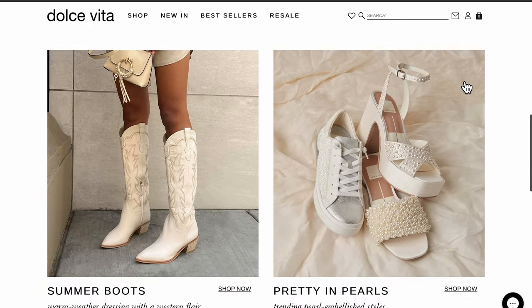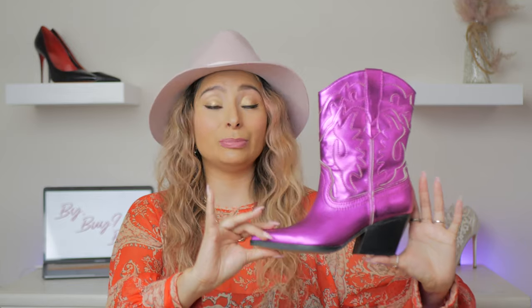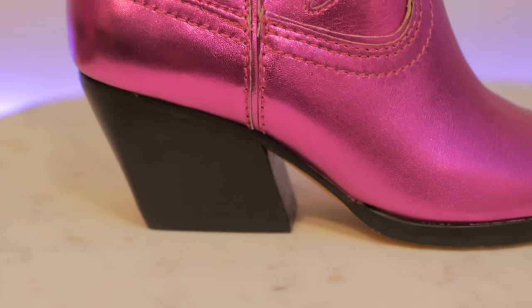The first boot we're going over I actually bought from Dolce Vita. Dolce Vita is such an incredible brand — I love all of their feminine styles, they have a lot of variety, it's one of my go-to places to buy boots. This beautiful little lady is named Landon. She costs $220 and she is a pink metallic leather western boot. She has a beautiful feminine toe that's a little bit pointed and a little bit rounded off. She has a wonderful two-and-a-half-inch slanted heel with a really beautiful staff detail.